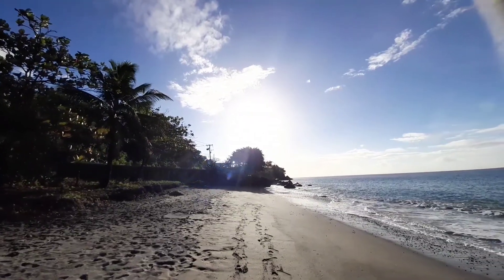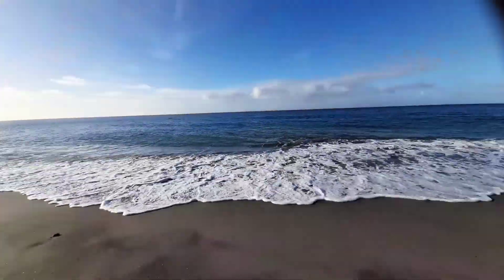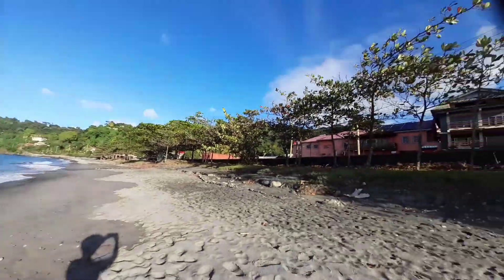I love Grenada — my own Grenada, my own Grenada, the land of beauty, friendship, love, and peace. The sun is over there. Beautiful.